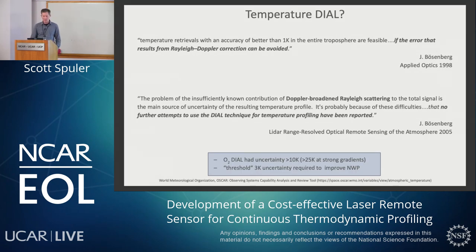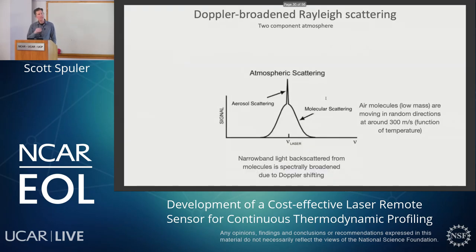He was fairly optimistic. But then writing a book chapter about seven years later, it's much less optimistic — talking about this Doppler-broadened Rayleigh scatter and that there are no further attempts to use the DIAL technique for temperature that have been reported. So it didn't look very promising to use oxygen DIAL. What he was getting was an uncertainty of more than 10 Kelvin, even more than that at strong gradients. And in order to improve numerical weather prediction, there was a threshold of needing to get to 3 Kelvin.